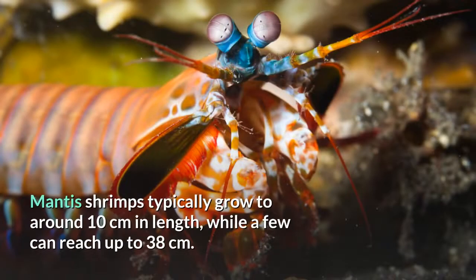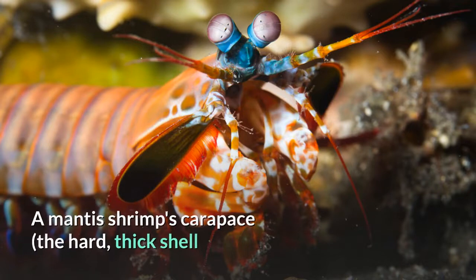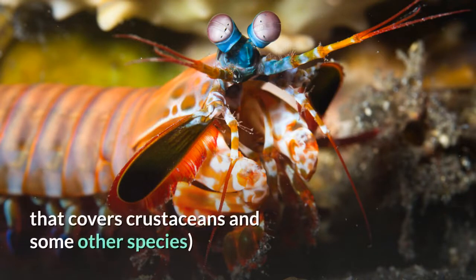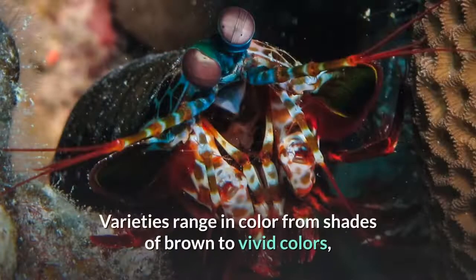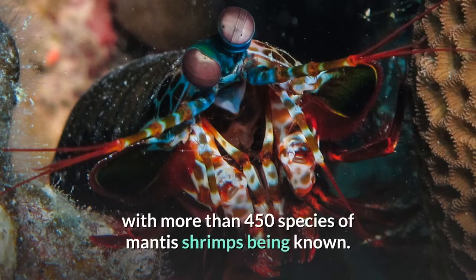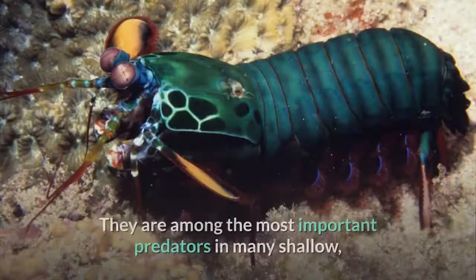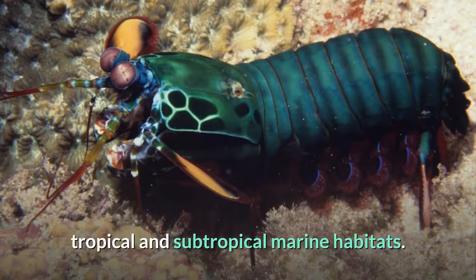Mantis shrimps typically grow to around 10 centimeters in length, while a few can reach up to 38 centimeters. A mantis shrimp's carapace, the hard, thick shell that covers crustaceans and some other species, covers only the rear part of the head and the first four segments of the thorax. Varieties range in color from shades of brown to vivid colors, with more than 450 species of mantis shrimps being known. They are among the most important predators in many shallow, tropical and subtropical marine habitats.